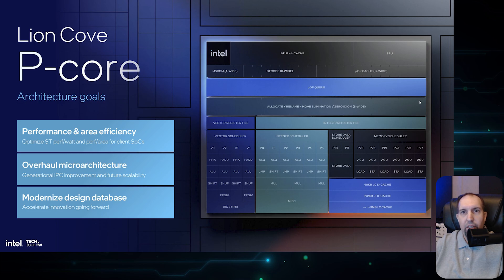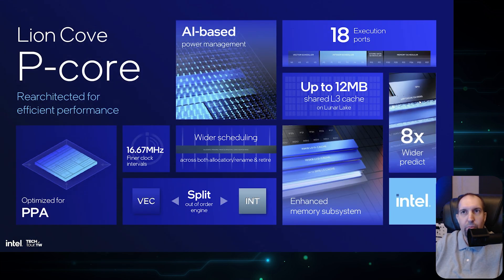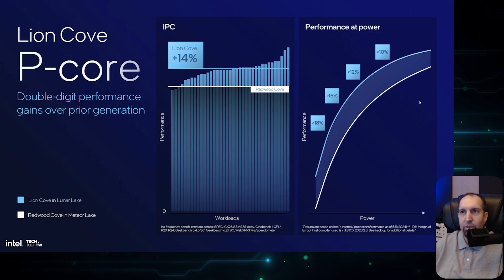What makes Lunar Lake really sing are the P-Cores and E-Cores. The P-Core architecture is called Lion Cove, an update from Meteor Lake — a performance microarchitecture update with a modern design. We have more execution ports, up to 12 MB of shared L2 cache, wider scheduling, finer clock intervals, enhanced memory subsystem, and 8x wider prediction. Intel is claiming double-digit performance: Lion Cove is +14% over Meteor Lake in IPC, with a better power-to-performance curve as well.